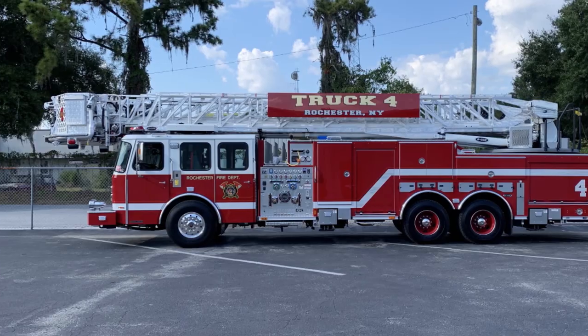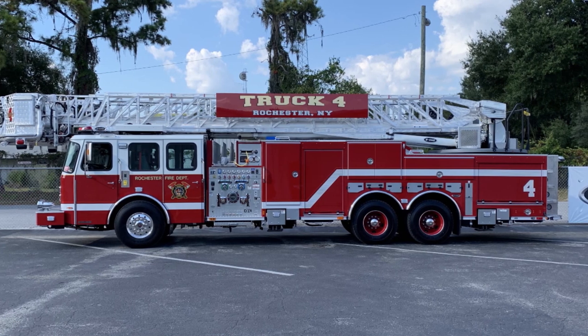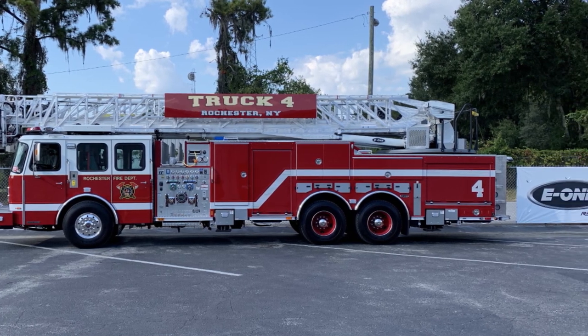We have 20 companies: 13 engines, 6 ladder trucks, and a rescue truck. Down here in Florida, we're picking up two new 95-foot side stacker buckets. For me, we're a typical northeast city.